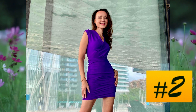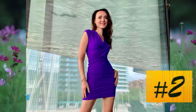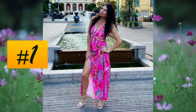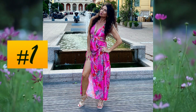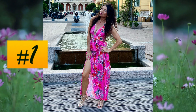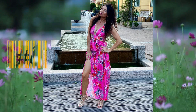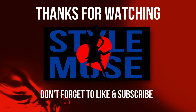At number 2, a short indigo colored dress that doesn't need accessories to clearly define all its elegance. And in conclusion, number 1 is a floral themed dress on a magenta base. This one too does not require accessories to be of a high aesthetic profile. Thanks for watching and see you very soon.